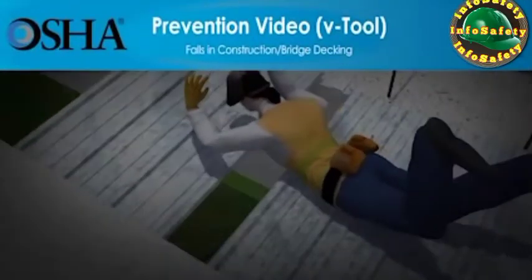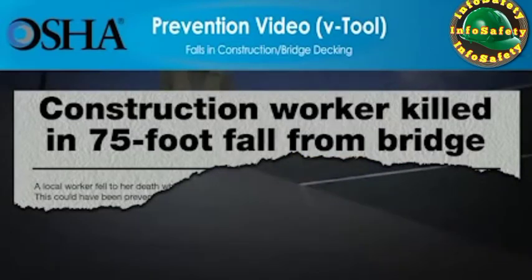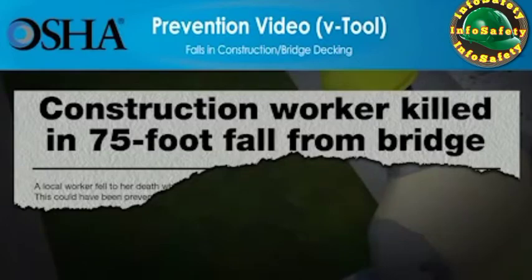Falls are the number one cause of fatalities in construction. Falls cause one of every three construction worker deaths. These falls happen in a split second while workers are on roofs, scaffolds, ladders, bridges, and other work surfaces.